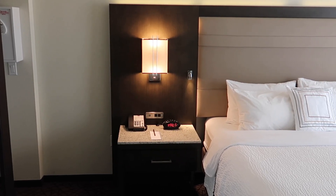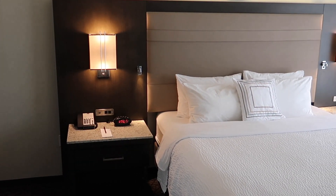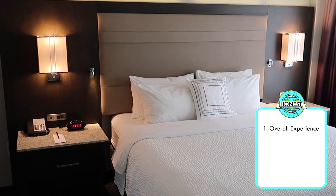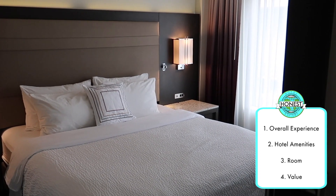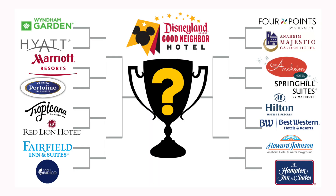Here's how our reviews work. Each hotel is graded on the same four categories, which are overall experience, hotel amenities, room, and value, so you can see how they stack up against each other.